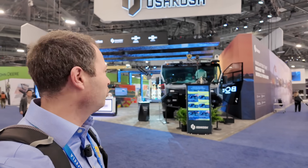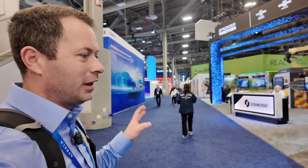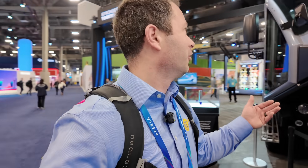Hey everyone, I'm at CES 2026 in front of the Oshkosh booth where they have some really cool stuff. If you don't know about Oshkosh, they actually have a lot of sub-brands underneath their umbrella, and they've been adding more and more.